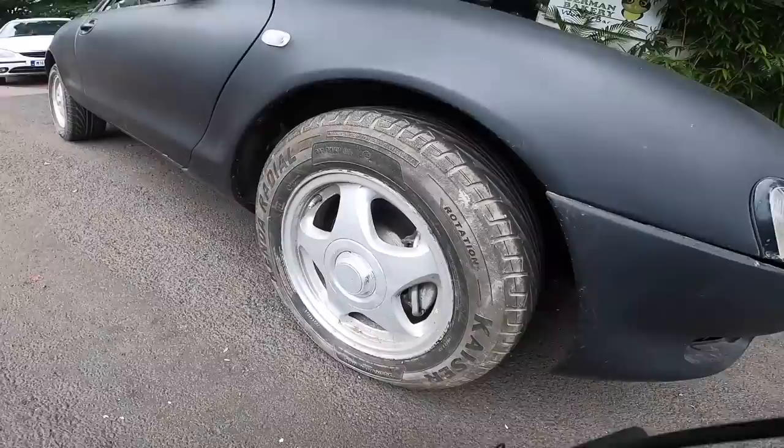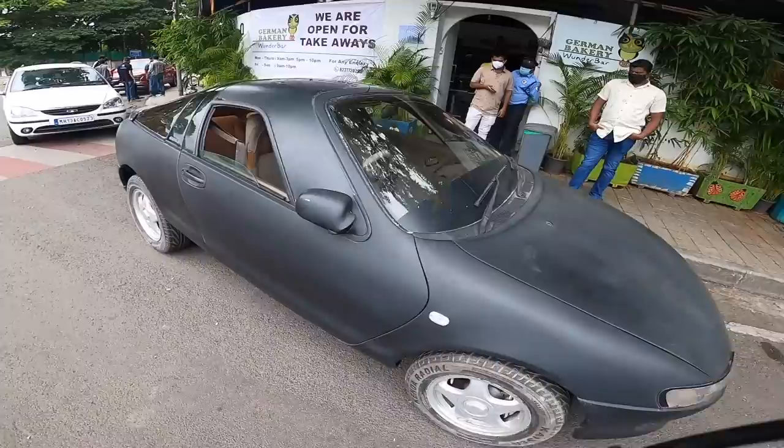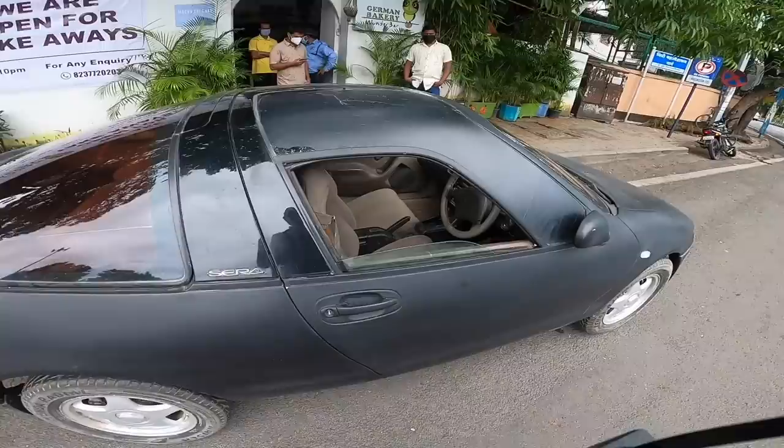The tires on this car are aftermarket 205/60 R14s, so in terms of tire size it is on the smaller side. Coming to the rear, you'll see there's a disc brake setup — the automatics came with disc brakes at the rear as well, while the manual only came with front disc.